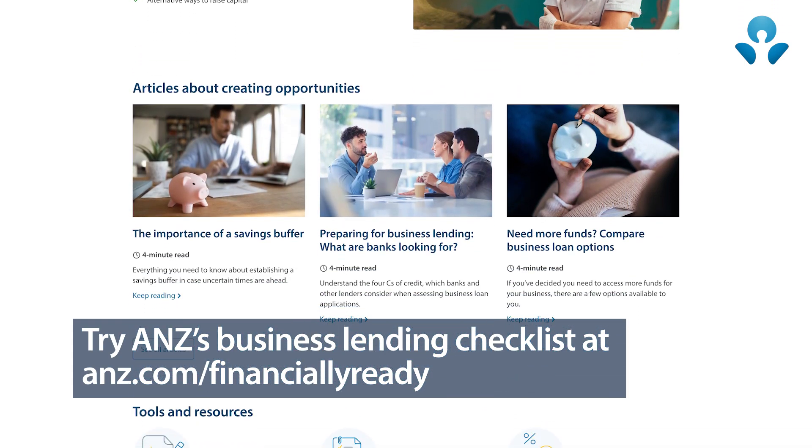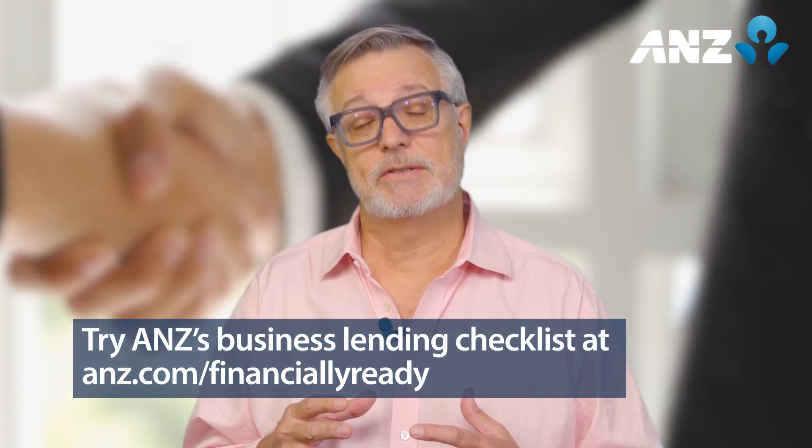If you need a good business lending checklist, head to ANZ's Financially Ready Business Hub.